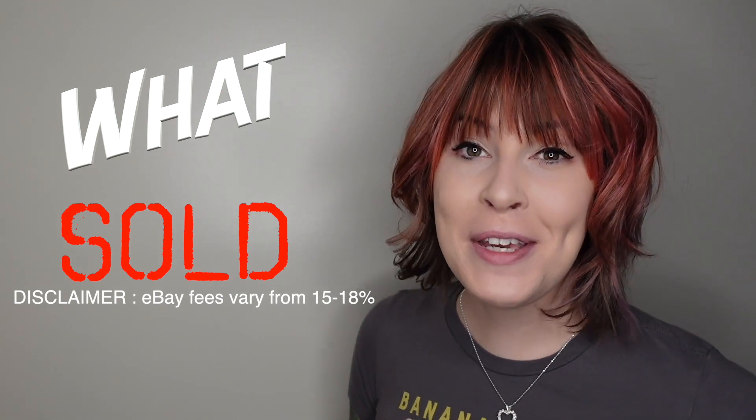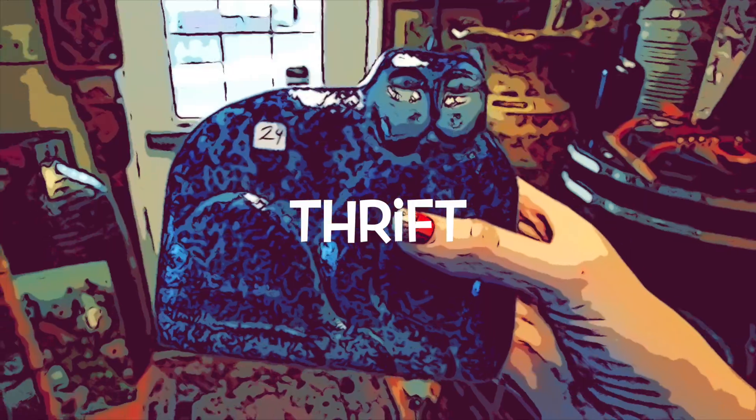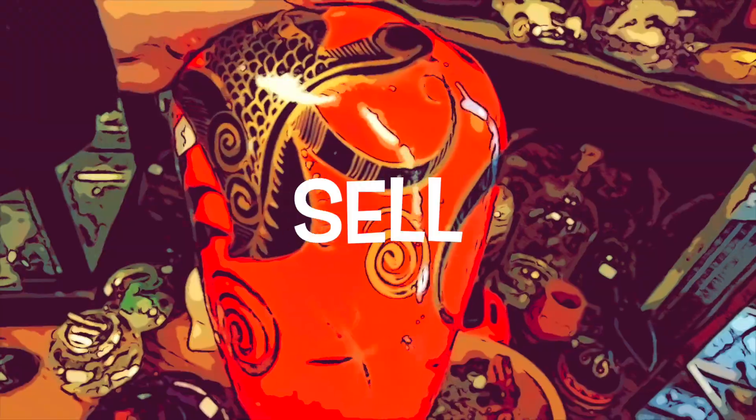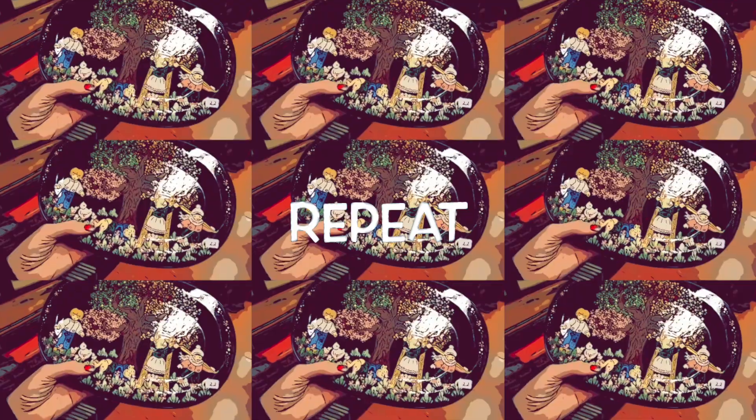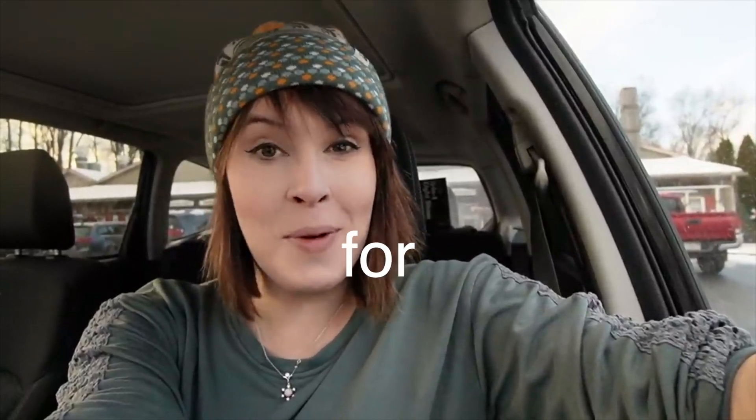Today we're revisiting an older video to see what sold, what I made a profit on, and what I probably could have left on the shelf. We are at Oxford Market Antiques. It's been a few weeks since we were here last and they stock new stuff every week. I'm not sure what we're going to find, but I'm pretty sure we're going to be able to find something to buy and flip for a profit. So here we go!